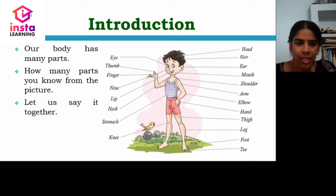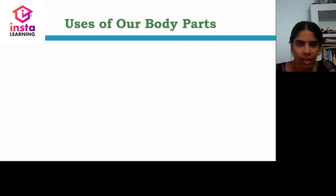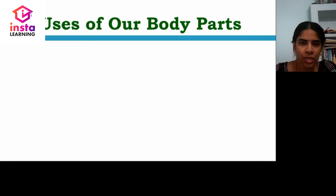Say these parts every day and keep them in your brain. Now let us go over the uses of our body parts.